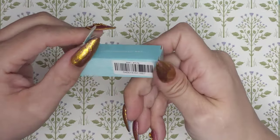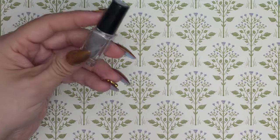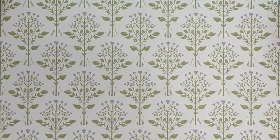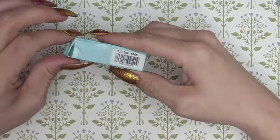Next up, 175 — this one is called Moonshine. It's like a nice silver.